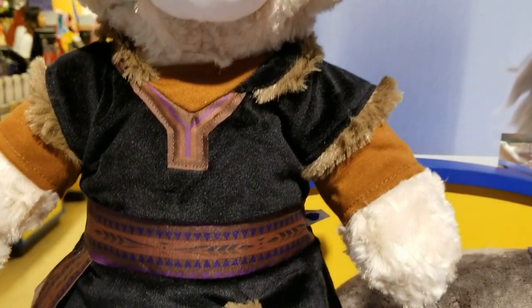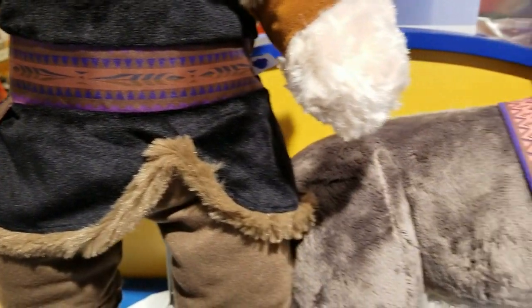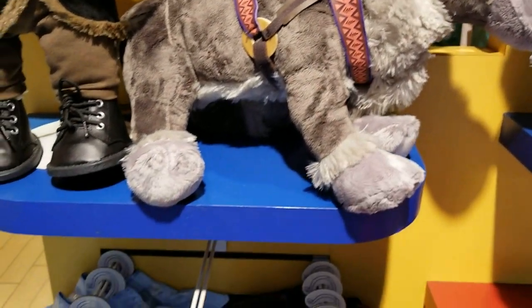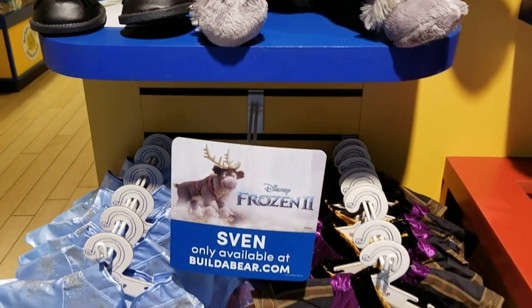They don't have a Kristoff bear, but they do have his outfit. And Sven — he has an online exclusive, so he's just a demo here.